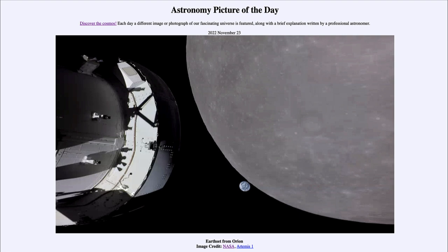It's the first capsule of a type that could take humans to the moon again since the Apollo 17 mission back in 1972, and that will be 50 years ago next month. Now we also see two other objects here.